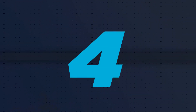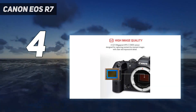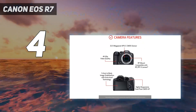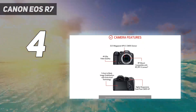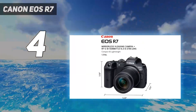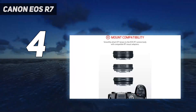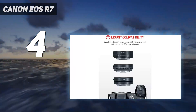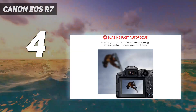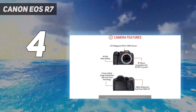Coming in at number 4: the Canon EOS R7. The Canon EOS R7 is the best mid-range model we've tested. It's a well-rounded APS-C camera with everything you need to capture high-quality photos and videos. Although crop sensor RF lenses are still limited, you can always adapt EF lenses if you're already a Canon DSLR shooter. Besides, there's enough to love about this camera that it's still a top contender in this price range.